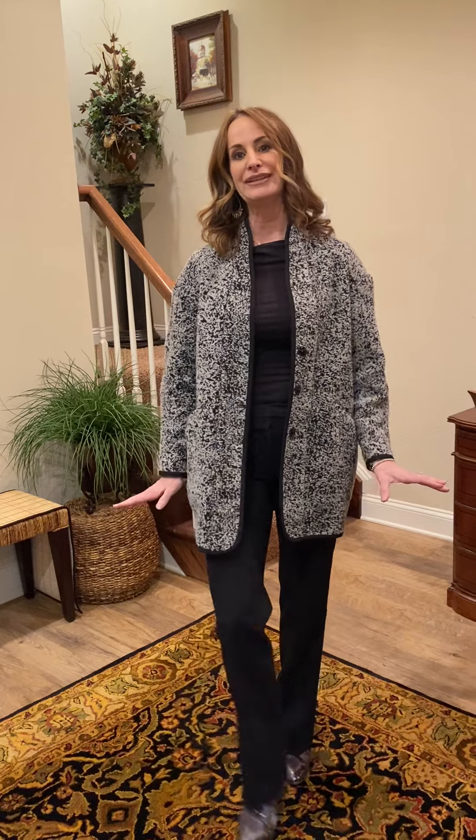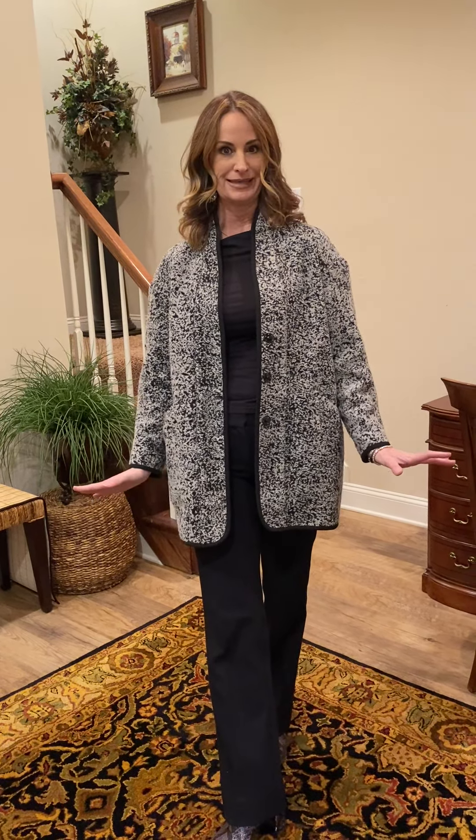Hi everybody and welcome to my latest edition of what I love about this home. We are in a luxury condo located in Rosenmiller Farms, and this is one of the largest, most luxurious condos in the neighborhood. We're currently in the lowest level where there's a complete apartment-sized finished basement, so follow me and I'll show you some of the great points of this property.